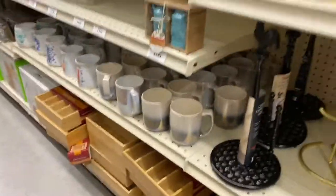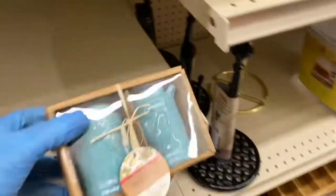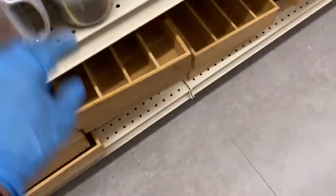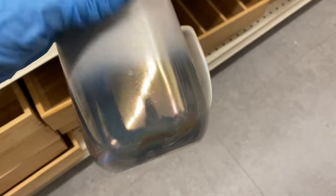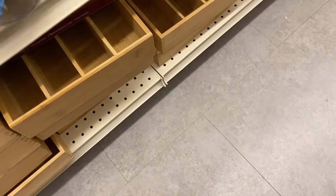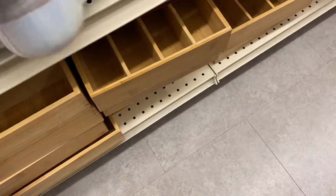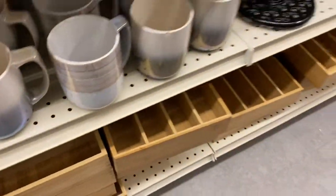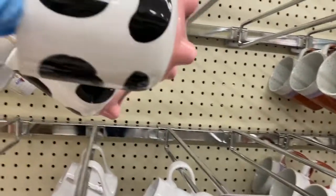I just noticed these mugs. Look at the salt and pepper shakers — those are nice. $5 each. These are metallic. $5 each, but this one has a chip on it though. And here's the iridescent one — those are really nice. These are $5.